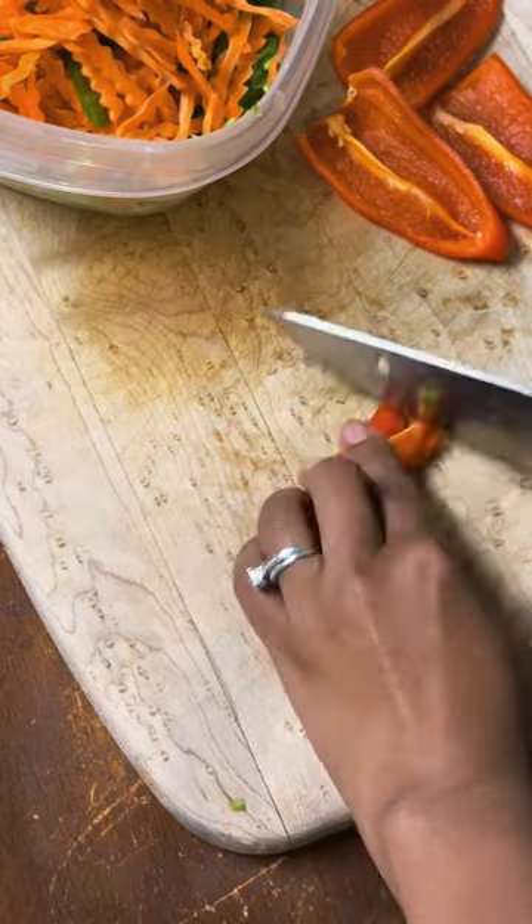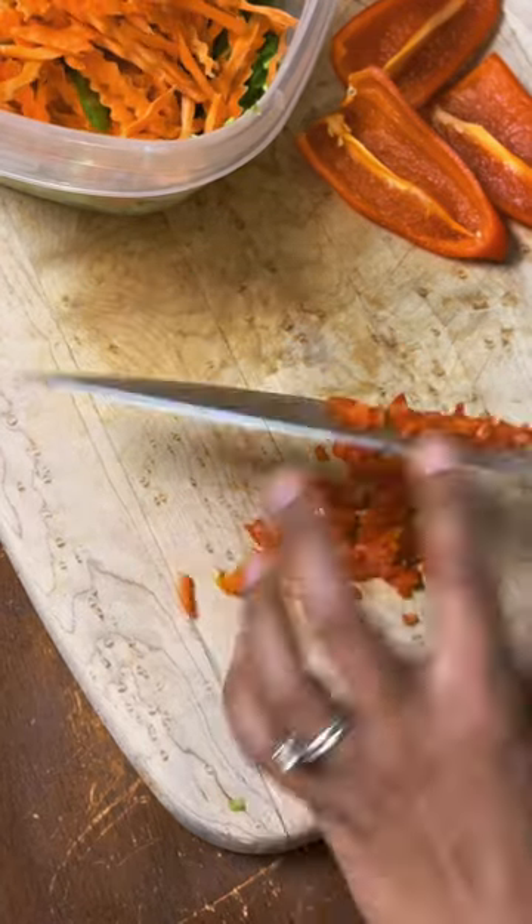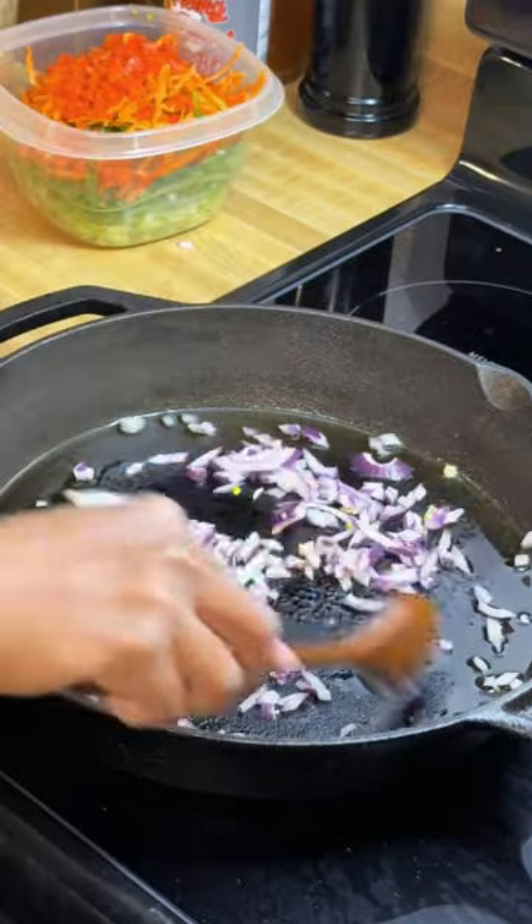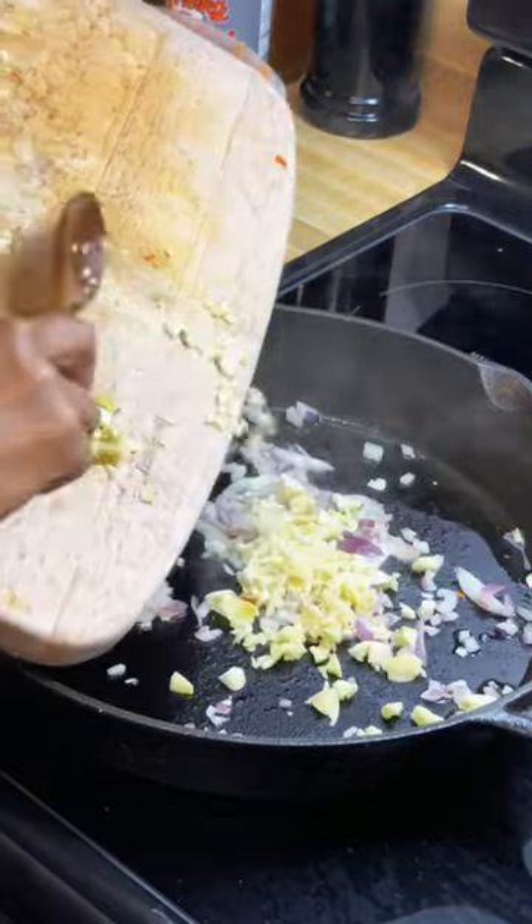Today I use them as filling in my egg rolls. I just chop them up and also slice some green beans, carrots, and sweet peppers, then sauté them with onions and garlic until tender, or according to your preference.